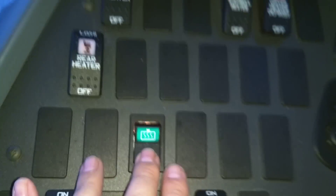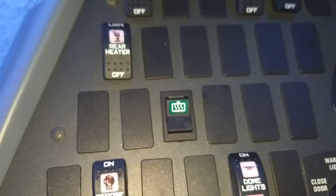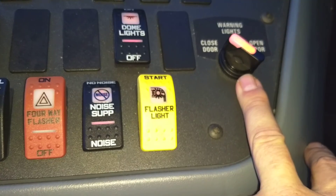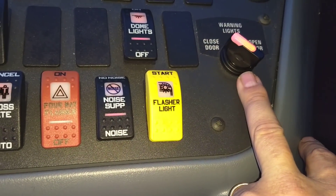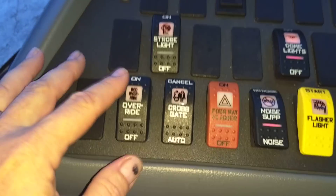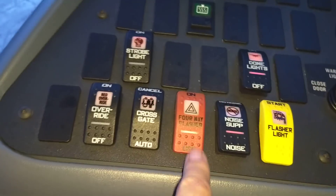Then we have our mirror controls. This is mirror heat — it's a momentary switch, you activate it and it times out and shuts itself off. Then strobe light, dome light, and the door switch. There's also a nice override switch which activates the big reds in case you have a malfunction of some sort, and crossing gate cancel.